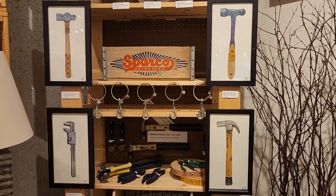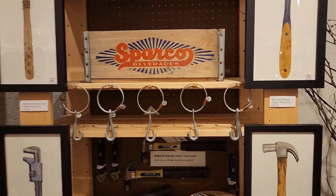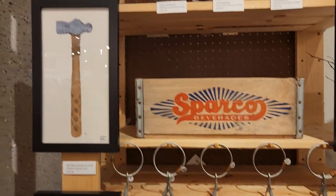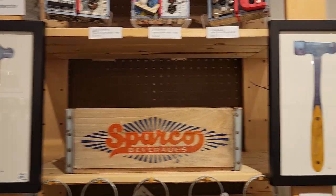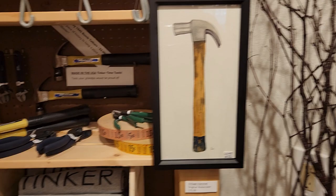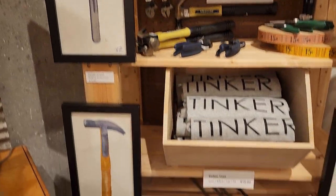Over here at Tinker Studio, we got this nice tool display up for a little while so you can see some of the things. We got some lovely paintings here from Lynn Stonehouse — these are all watercolors of vintage tools.